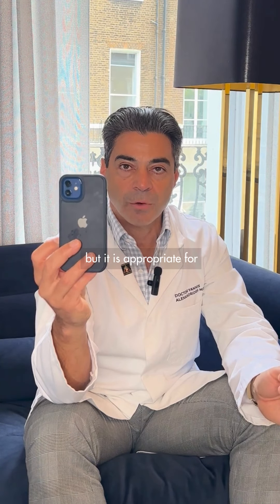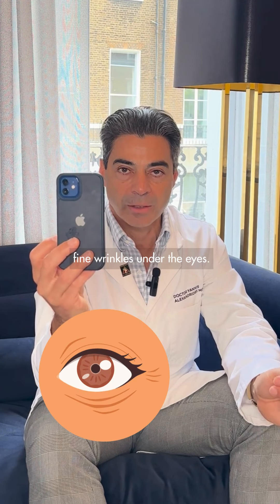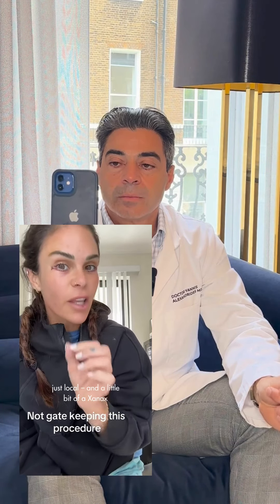It is appropriate for maybe younger patients who are only worried about some fine wrinkles under the eyes. This surgery was so appealing to me because it doesn't have a ton of downtime, and I did not have to go under general anesthesia at all — just local and a little bit of Xanax before, just to calm me down a little bit.